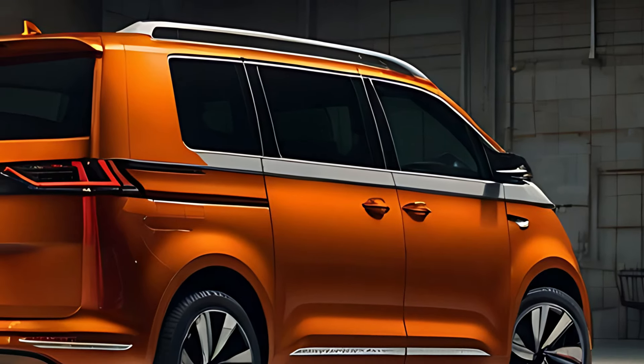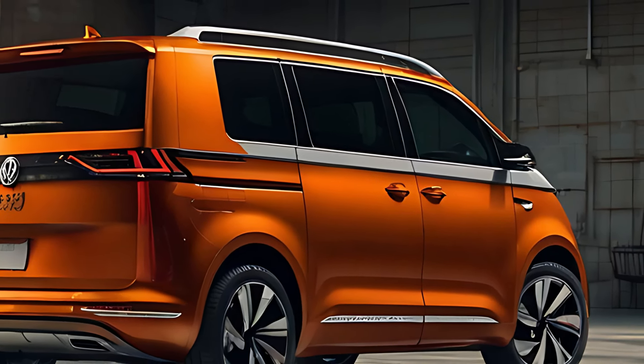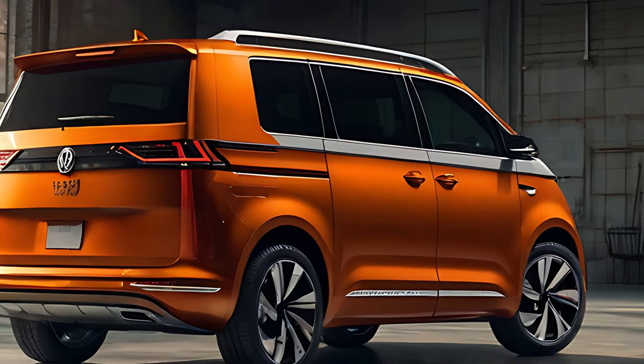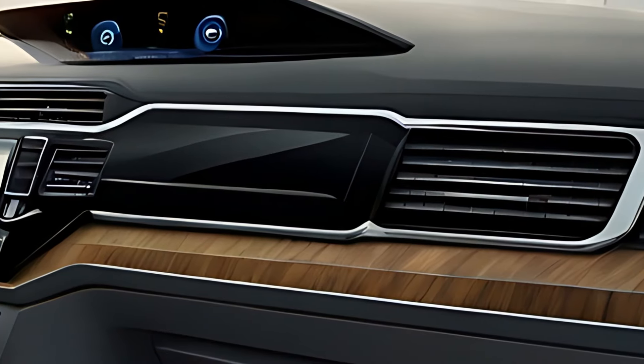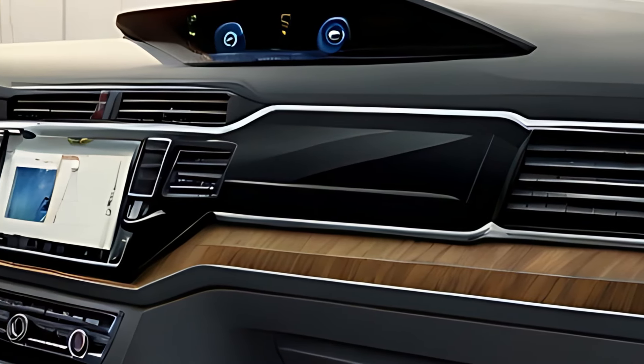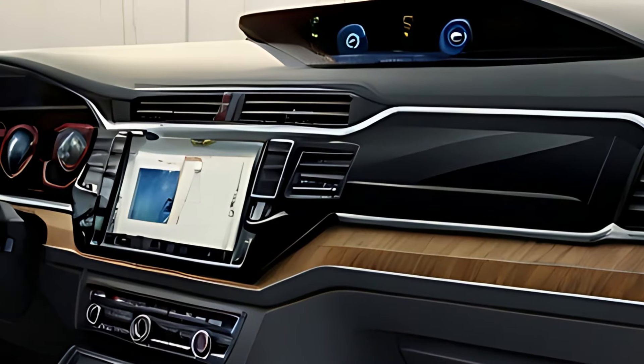The interior of the 2025 Volkswagen Multivan is one of its standout features, offering a luxurious, spacious, and highly configurable cabin. The dashboard has a clean, modern layout with soft-touch materials and metallic accents.